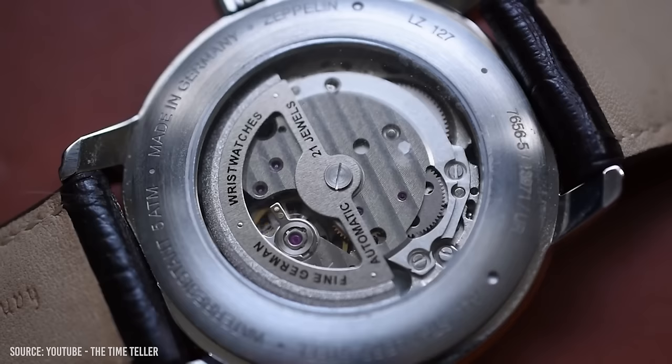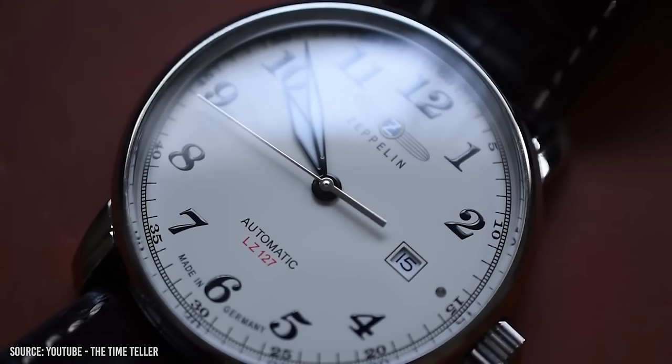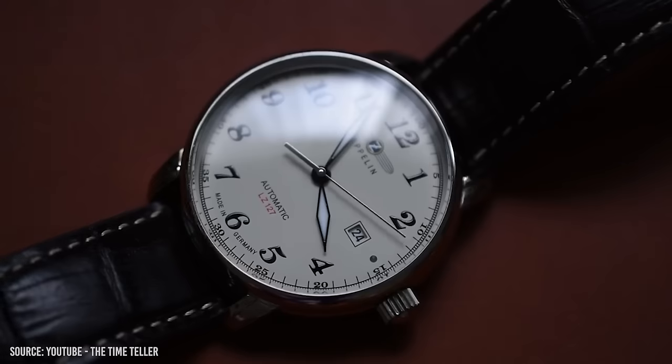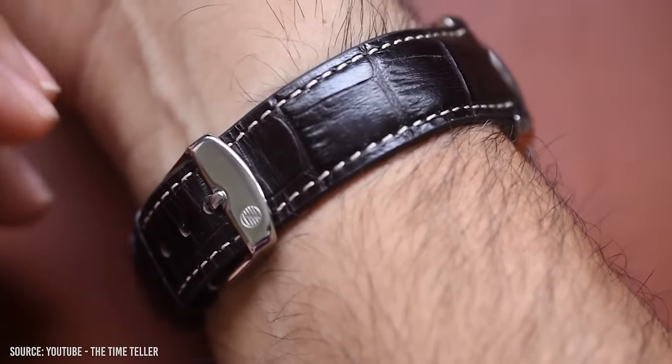Powering this piece is the automatic Miyota 8218 with a date complication and a 42-hour power reserve. The watch has a display case back where you can see the semi-decorated Japanese movement. Coming in at around $150 from grey market retailers, Zeppelin watches have a lot to offer for an underrated brand. They also offer quartz, chronographs, and even a moon phase option, all in different colours.